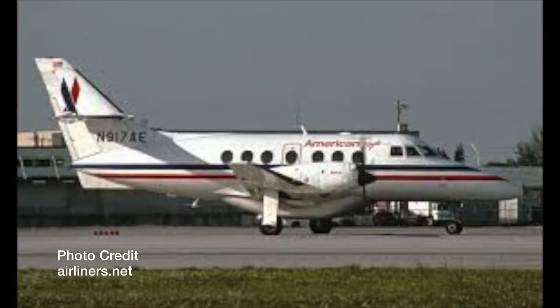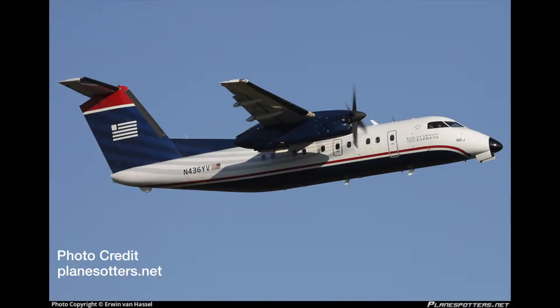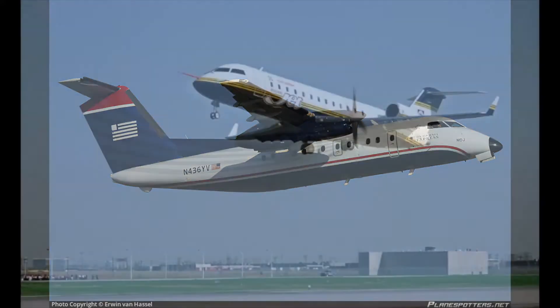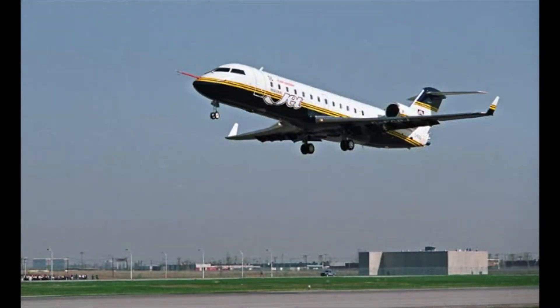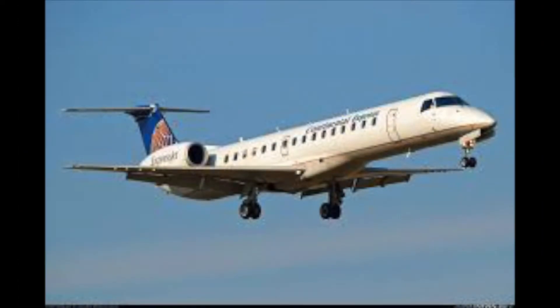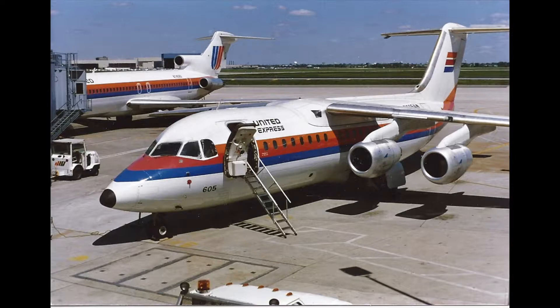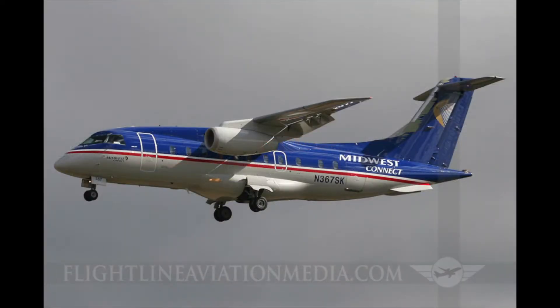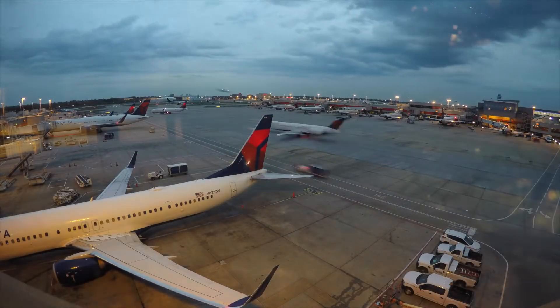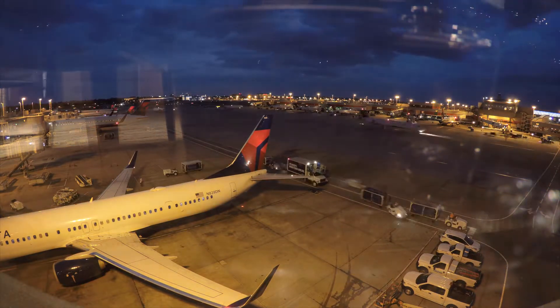Regional airlines were designed on the concept of bringing smaller markets into the national airline system. Much like the major carriers, regional airlines went through a major push in the mid to late 90s to move towards jet aircraft and away from turboprop aircraft. This was partially based on passenger demand and preference, but also on being able to replace inefficient aircraft that were flying at low load factors with regional jets.